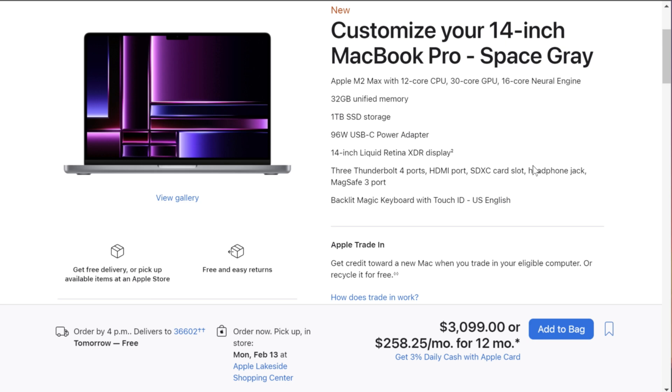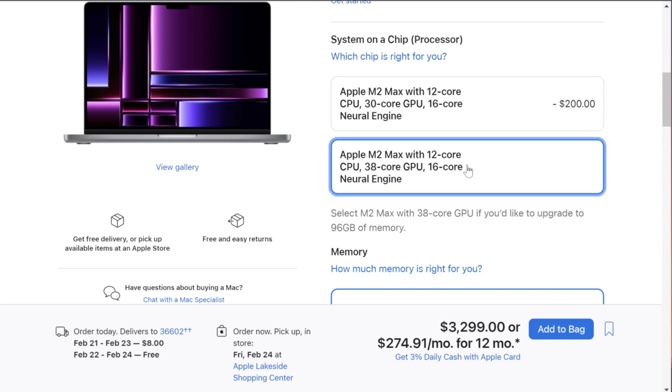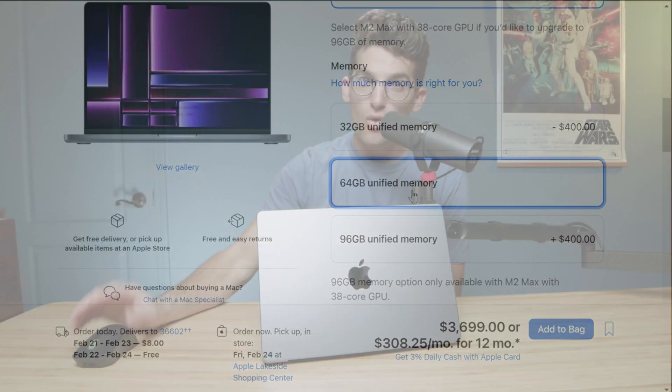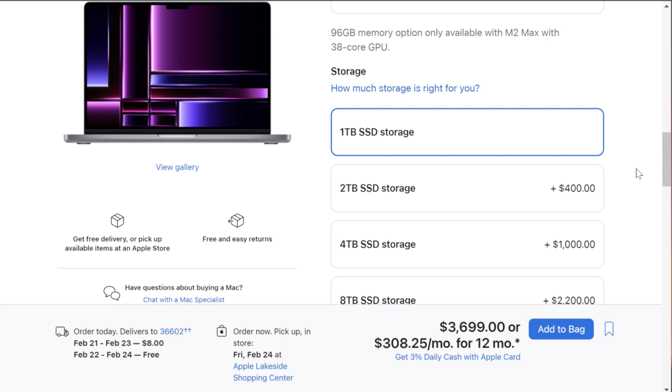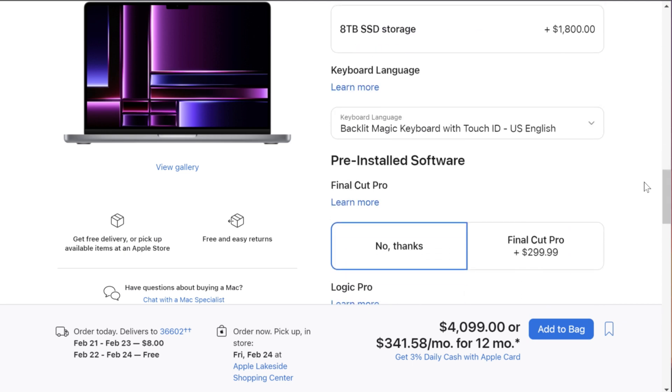Starting at $3,099 for the M2 Max, I'd recommend spending an extra $200 to upgrade to the 38-core GPU since you'll likely own this laptop five to seven years. The 64GB of unified RAM will help speed up your timeline — you're not editing one 6K clip but multiple clips with motion graphics and color grading. Storage is also critical: a 20–30 minute video shoots 60–80 gigs minimum from one camera alone, so upgrading to 2TB of storage is essential. That puts you at $4,099.